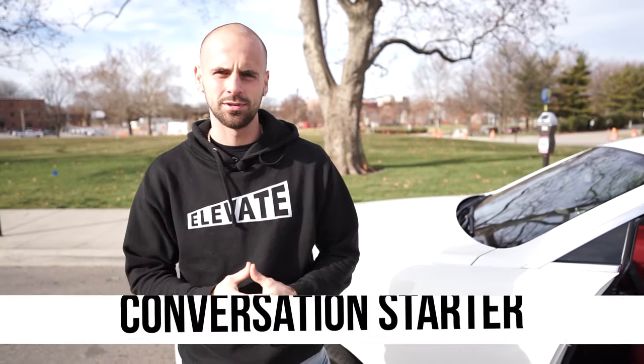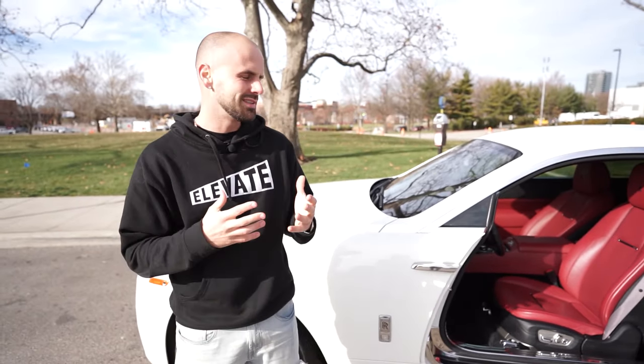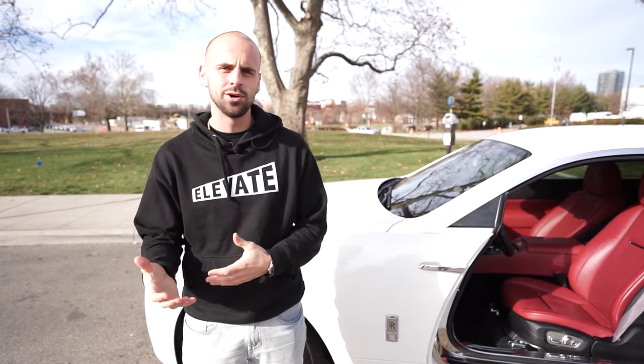Another thing I love about this vehicle is that it's a conversation starter. Anytime I pull up and get out, everybody looks over. It's a beautiful thing because people come up to me all the time like, 'What do you do? That's a beautiful car.' You've got to be interesting when you're talking to people.